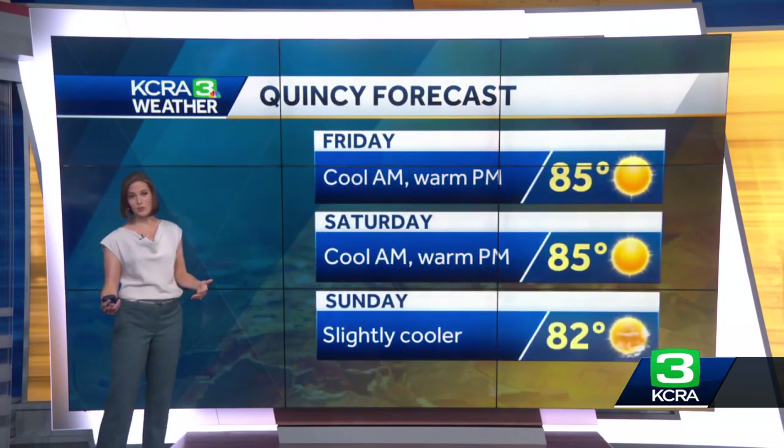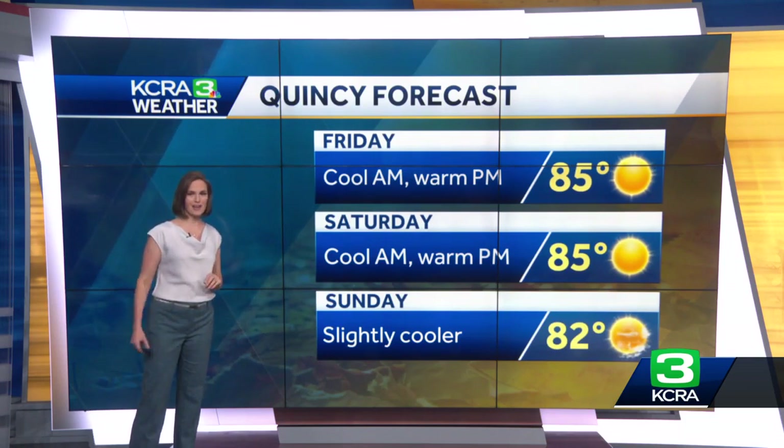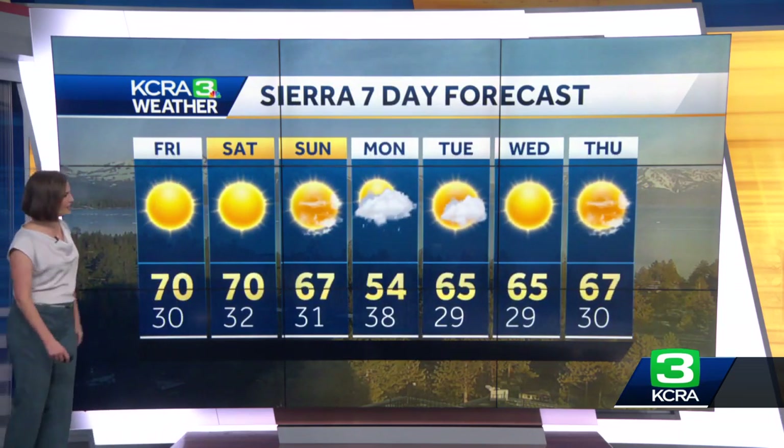If you want to venture out this weekend around the Quincy area, it's going to be warm — temperatures in the mid-80s in the afternoons. But if you leave early, temperatures will be starting in the mid to upper 40s, so a fall feel at least at first. The afternoons will be a bit summer-like there in the High Sierra.